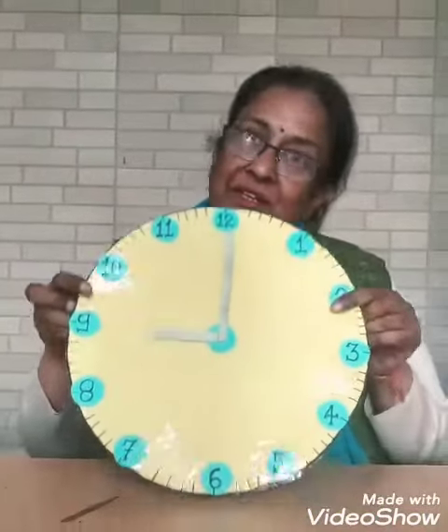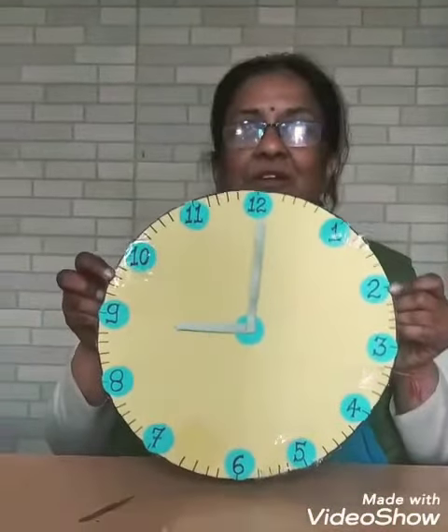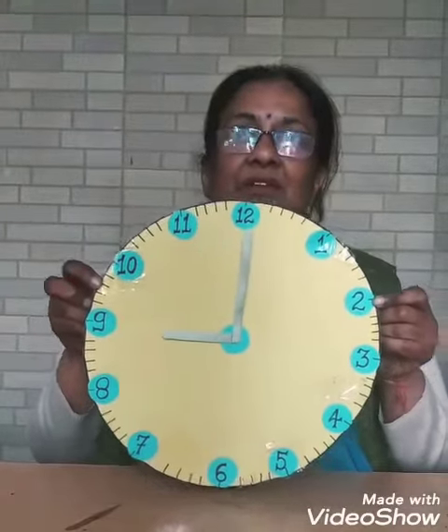Yes, tick tock, tick tock, I am a little clock. Tick tock, tick tock, I am a little clock.